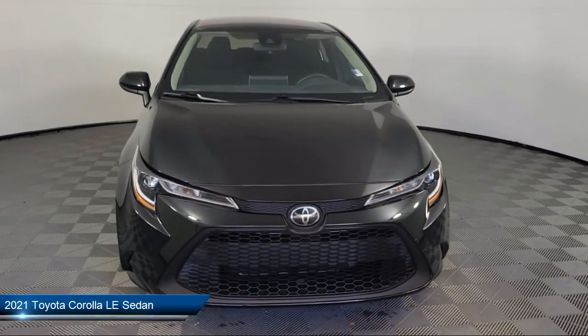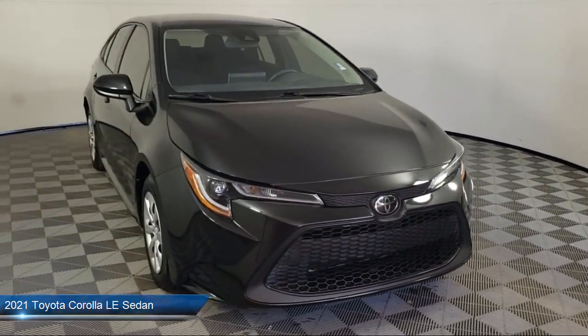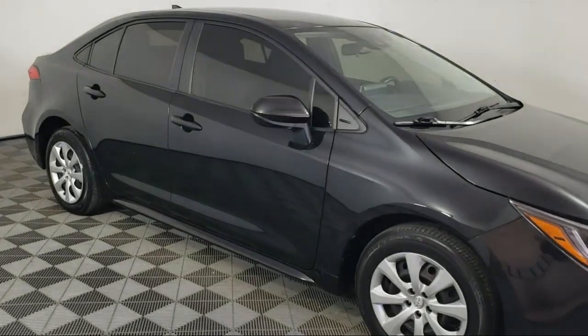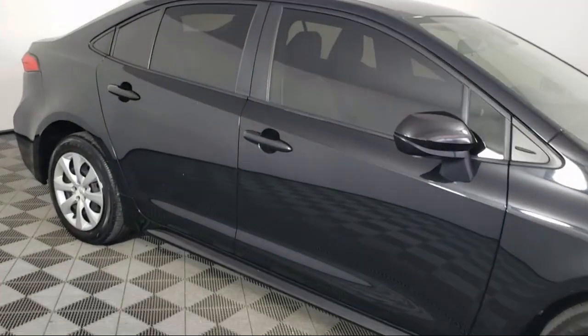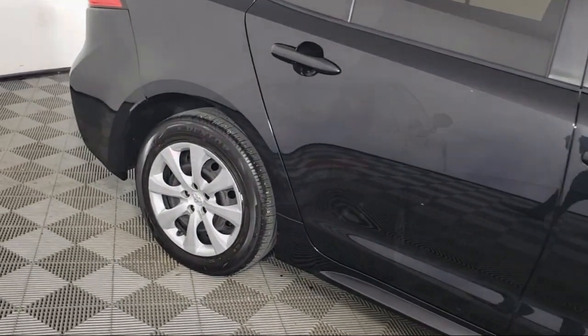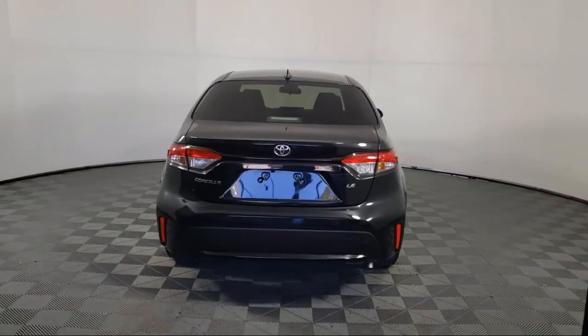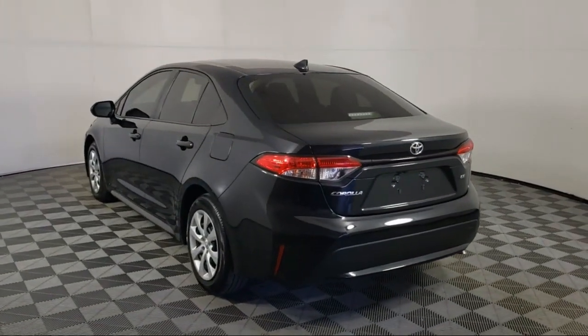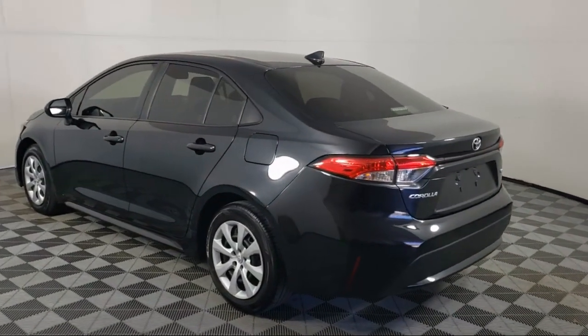It comes equipped with keyless entry, auto high beam headlamp control, Apple CarPlay and Android Auto, rear view camera, premium fabric seat trim, Sirius XM satellite radio, air conditioning, outside temperature display, steering wheel controls, electronic stability control, and has less than 25,000 miles on the odometer.